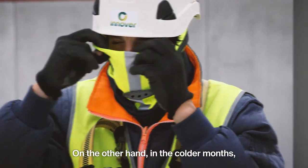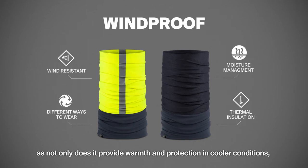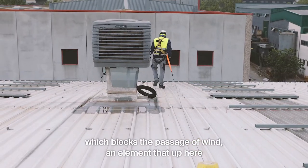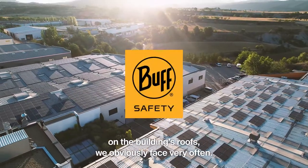On the other hand, in the colder months, we use the windproof, as not only does it provide warmth and protection in cooler conditions, it's made with Gore-Tex Infinium Windstopper, which blocks the passage of wind — an element that, up here on the building's roofs, we obviously face very often.